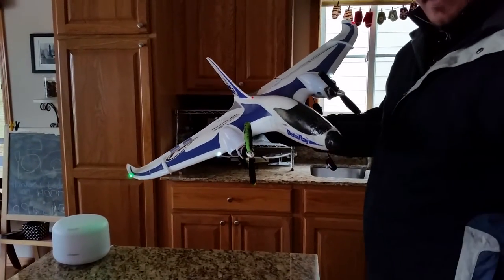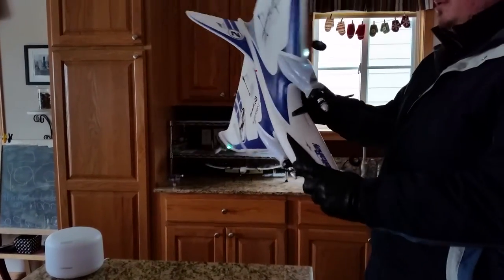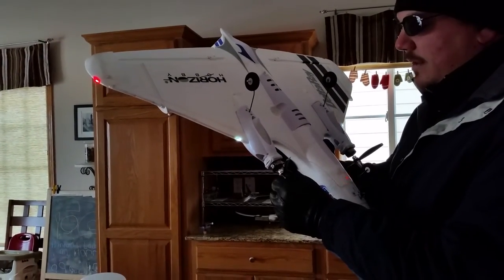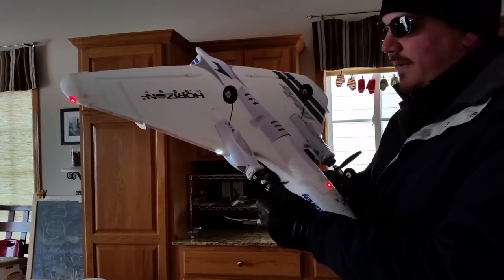We're here with the Delta Ray 2 as I've called it. The Delta Ray 2 consists of Hobby King ST2204 1550kV motors.